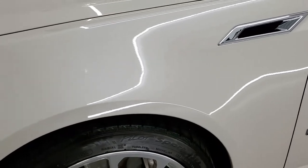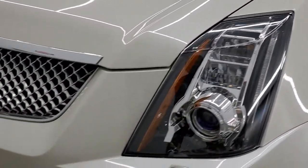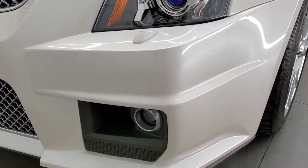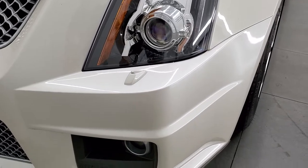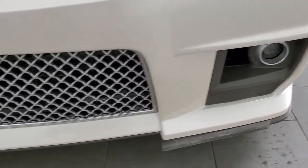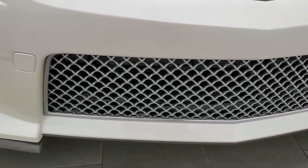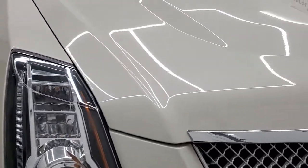The front fender is in excellent condition — didn't see any major dents or dings on there. It has the projector lamp fog lamps and the HID headlamps. The front bumper is in great shape. The lower valence plastic pieces do have a little bit of scuffs on them, but you can probably swap those out for brand new ones pretty easily.